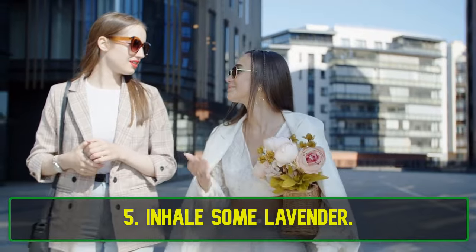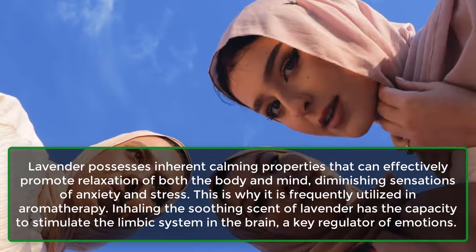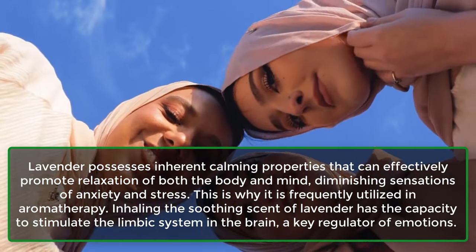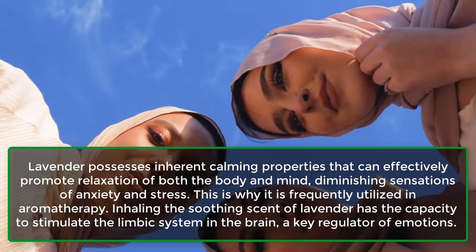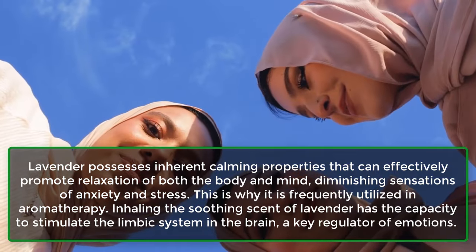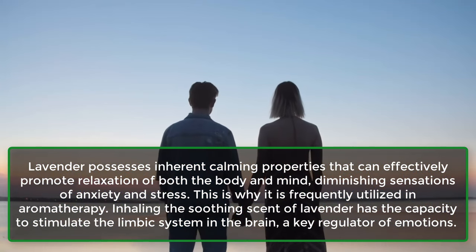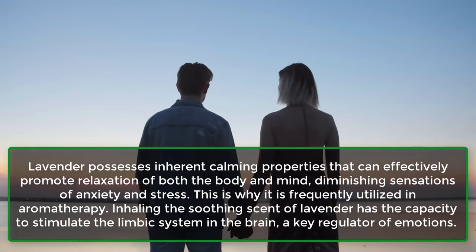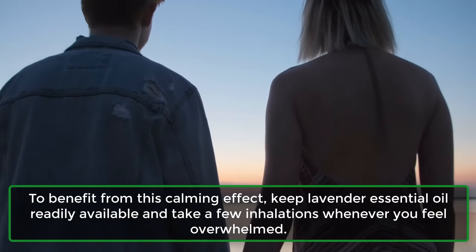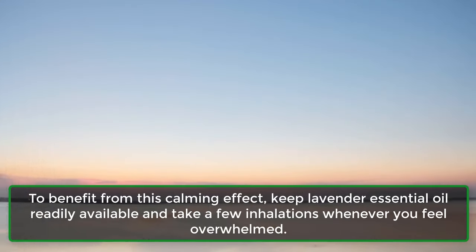5. Inhale Some Lavender. Lavender possesses inherent calming properties that can effectively promote relaxation of both the body and mind, diminishing sensations of anxiety and stress. This is why it is frequently utilized in aromatherapy. Inhaling the soothing scent of lavender has the capacity to stimulate the limbic system in the brain, a key regulator of emotions. To benefit from this calming effect, keep lavender essential oil readily available and take a few inhalations whenever you feel overwhelmed.